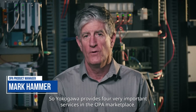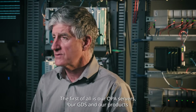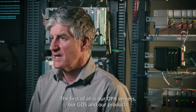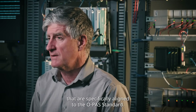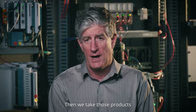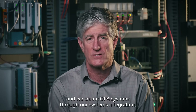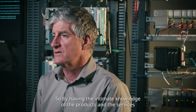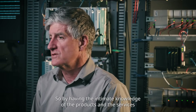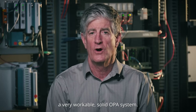Yokogawa provides four very important services in the OPA marketplace. The first is our OPA servers, our GDS, and our products that are specifically aligned to the OPAS standard. We take those products and create OPA systems through our systems integration. By having intimate knowledge of the products and the services behind how those things go together, we're able to put together a very workable, solid OPA system.